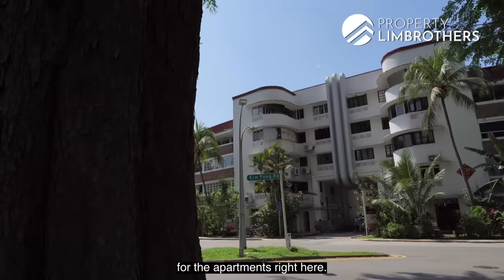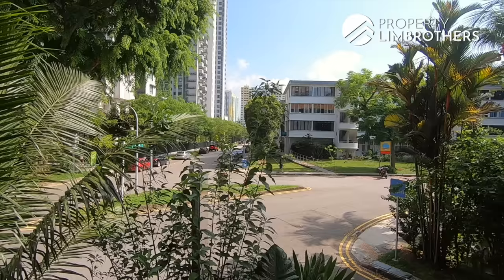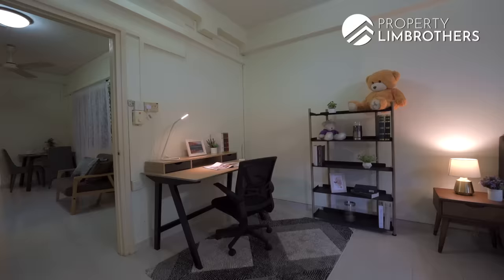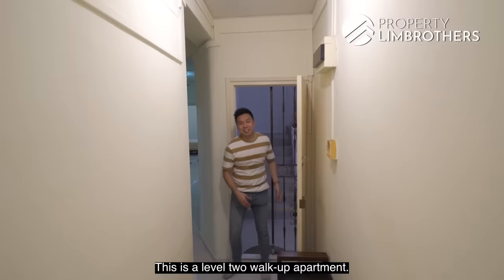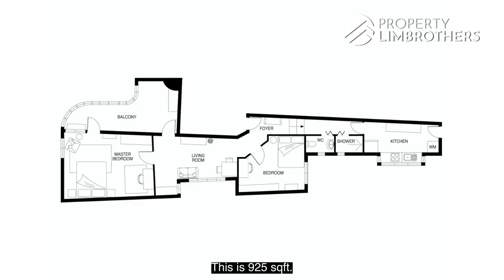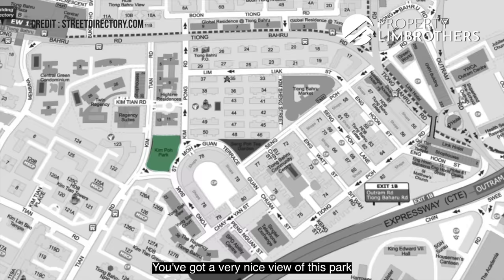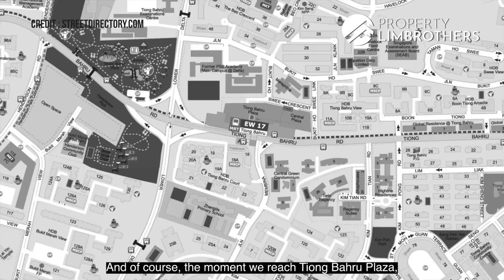We're heading up to one of the walk-up apartments at level 2. Block 78 is the only block with a fan-like, or horseshoe, shape in terms of its building design. This unit that we're standing at right now is 925 square feet. You get a very nice view of the park right in front of you. That new building behind it is Highline Residences, which gives you a glimpse of how close Tiong Baru MRT station is.